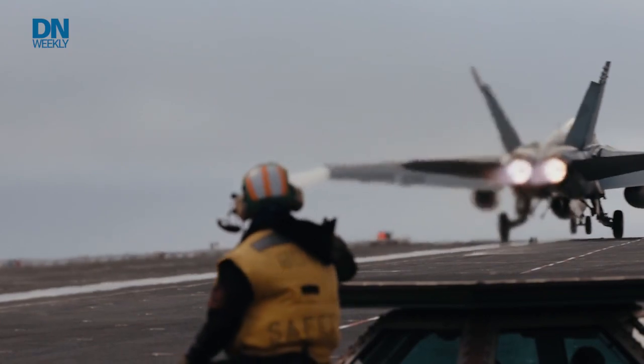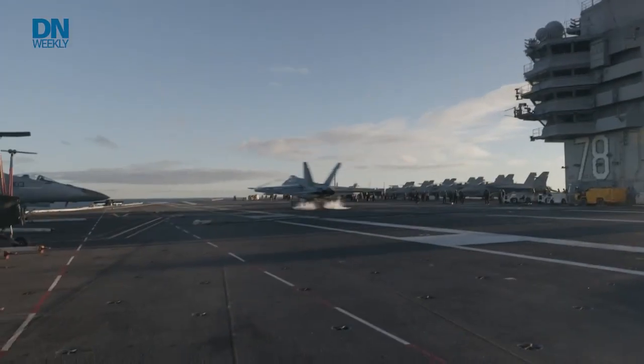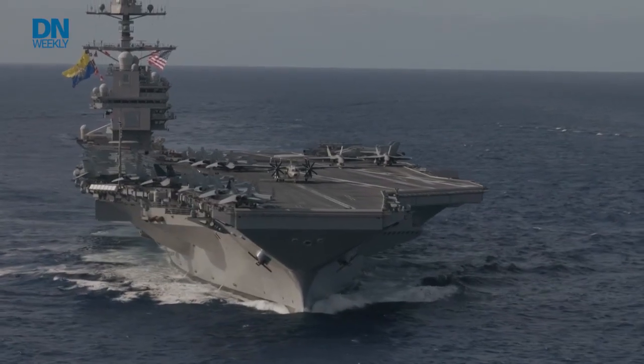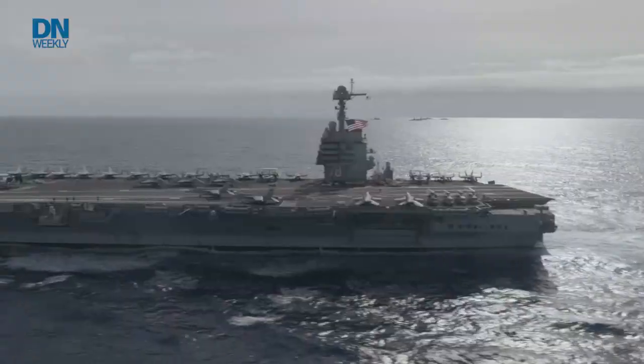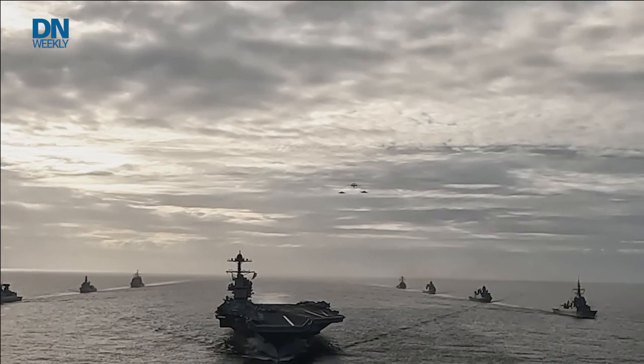It's the largest warship in the world. On the high seas, it stands unrivaled. And for its very first deployment, the aircraft carrier USS Gerald R. Ford headed from North America to Europe, making the transatlantic journey to train alongside NATO allies.